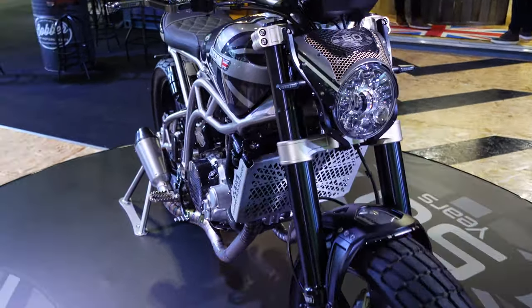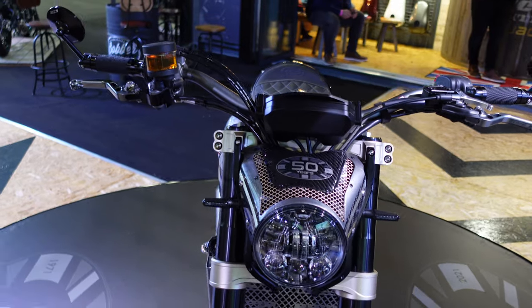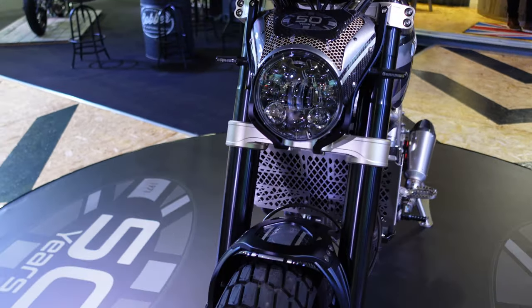I will stop saying that at some point, but if you like motorcycles and you like engineering, it's going to be hard not to like a bike like this.